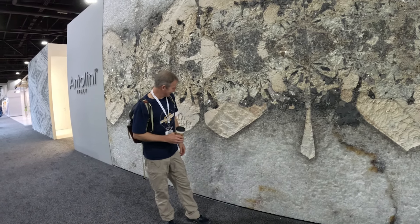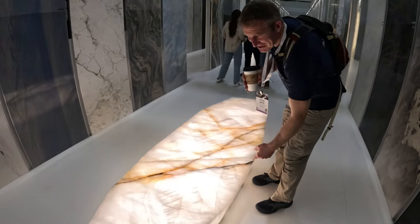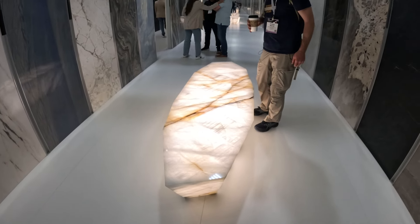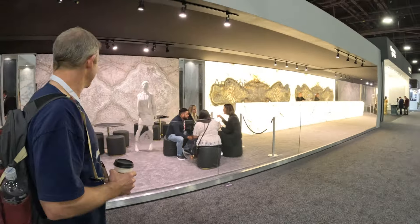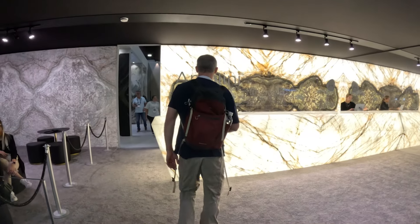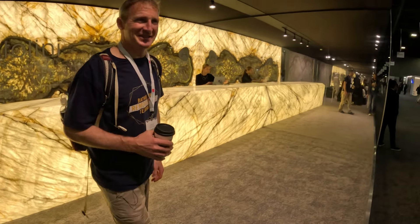That's a beautiful piece of quartz stone. You could just make a bench like that in the shower — and it's got an LED underneath. How cool would that be? It's absolutely amazing — all marble stone. That is freaking amazing.